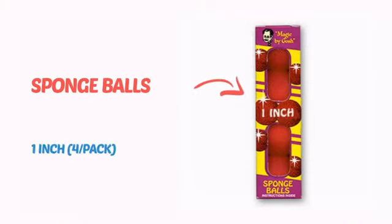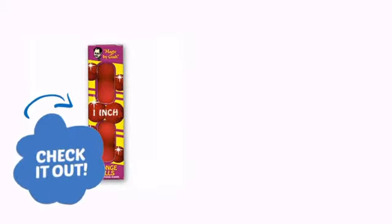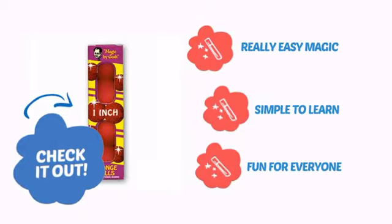It's time to add some magic to your show with this cool trick from Goshman. Check it out! It's very easy magic that is simple to learn and is always fun for everyone.